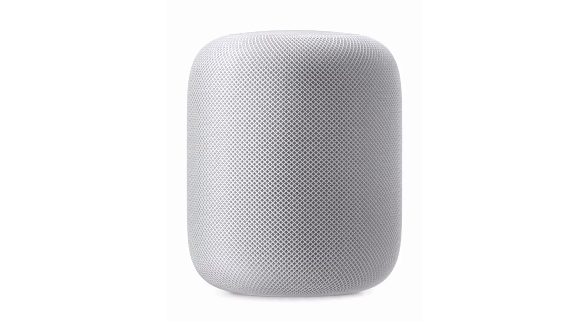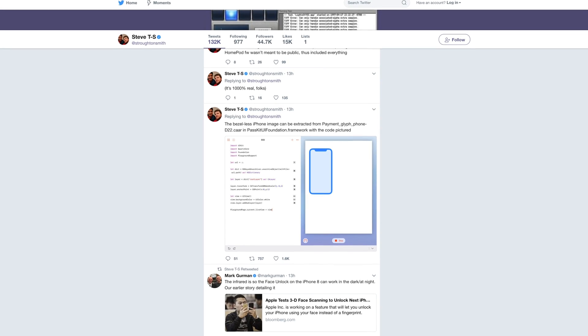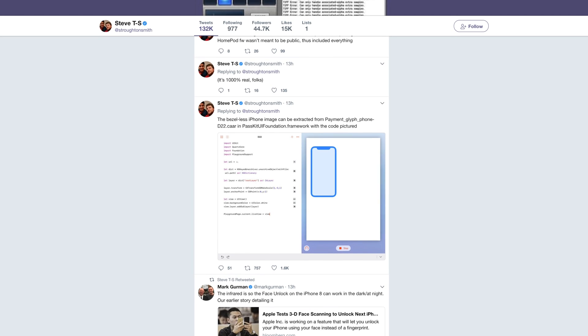Sometimes the best source of Apple leaks is Apple itself. Developers have dug into the firmware of the upcoming HomePod speaker accessory and discovered details about the upcoming iPhone 8, including its screen size, facial recognition capabilities, and even its design.